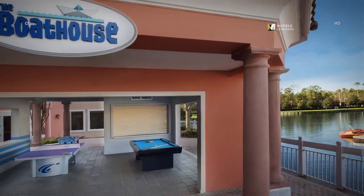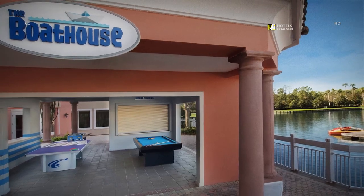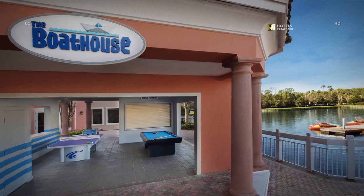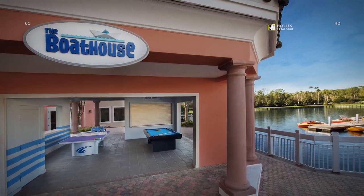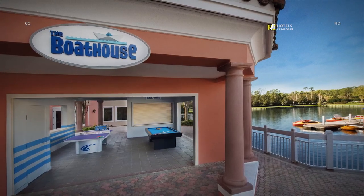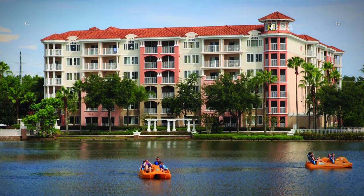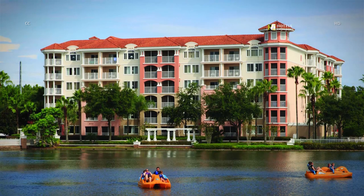Visit the boathouse to play some table games like pool and ping pong, rent small boats to take out on the lake, or rent fishing equipment. Enjoy a trip around the lake and many other outdoor activities at our Orlando Resort.